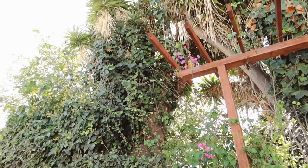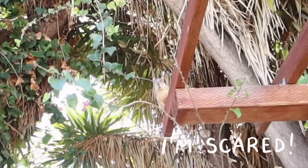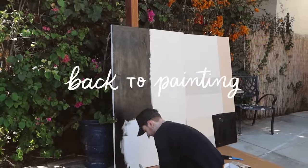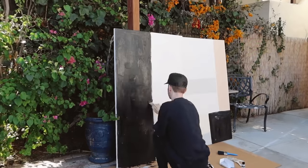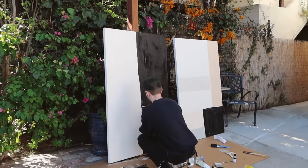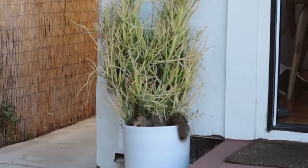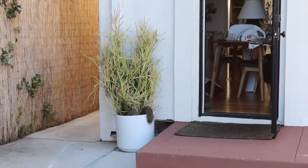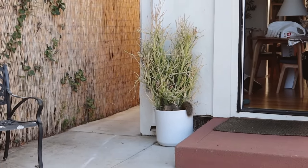We were almost eaten by a squirrel! It was literally in the pot and the door was open. Oh my god — I had to run!